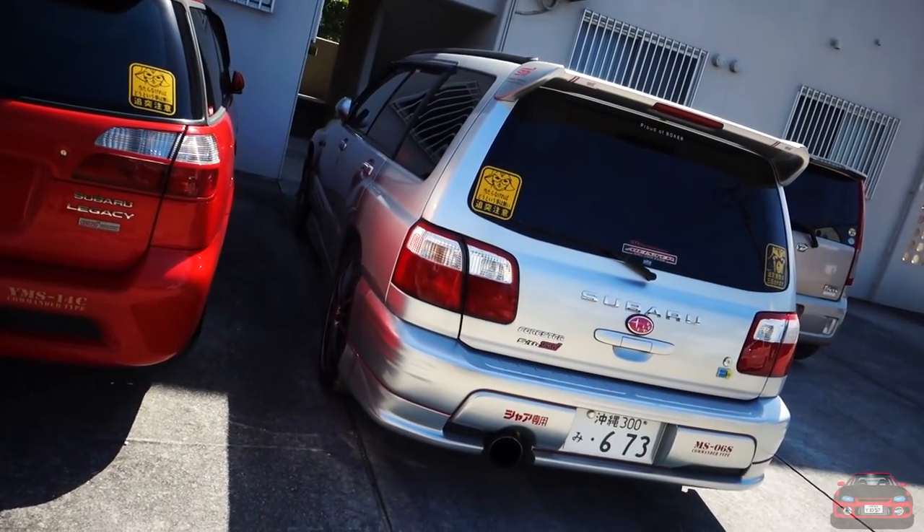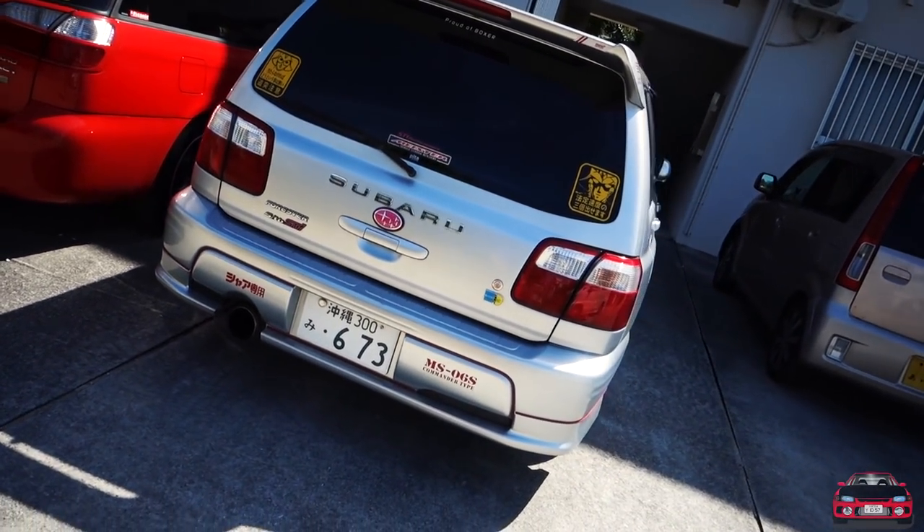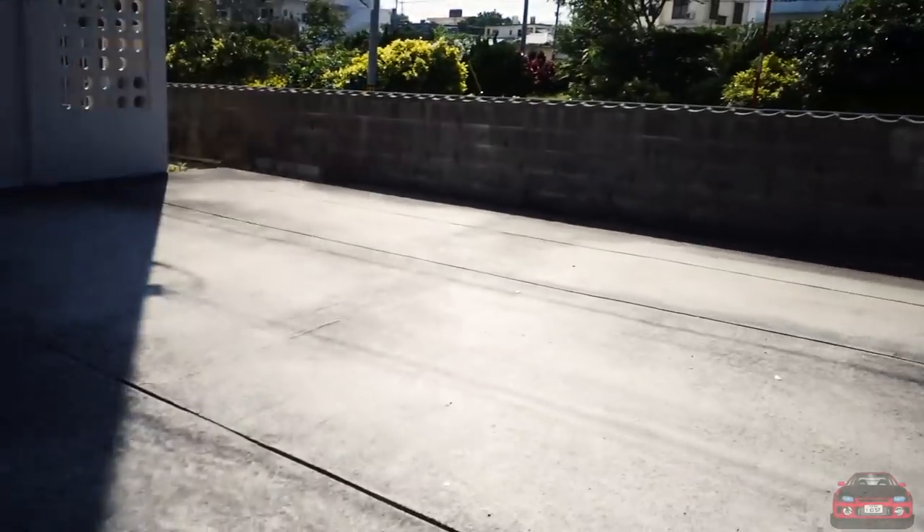I really like this Forester right here — here's a Fozzy STI, pretty clean. I like the pink accents all around the car. Let's go check out what I originally wanted to find.